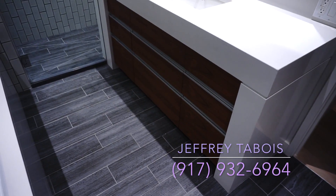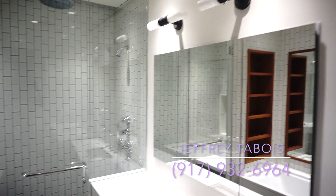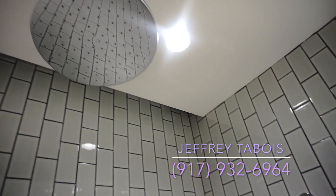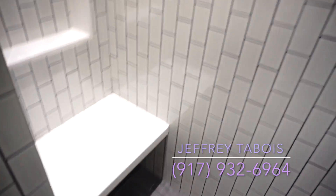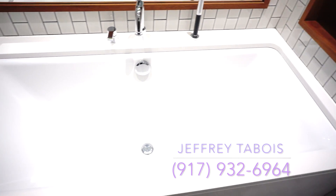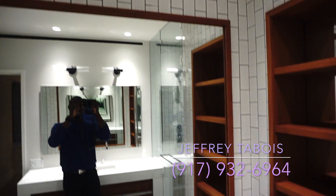Beautifully done. Let's step into the shower — as you can see, there's a rain shower head and an area right over here where you can sit down and steam, whatever you like to do. There's also a soaking tub — very beautiful — with a big mirror. I love it.